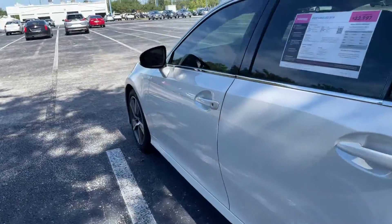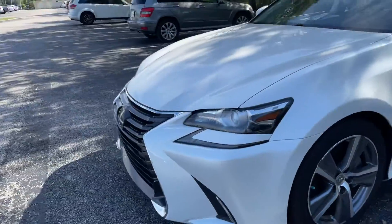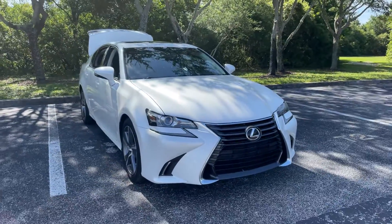This vehicle is powered by a 2 liter turbocharged engine, so it's fuel efficient and has power. And like all pre-owned vehicles at AutoNation Honda, it has a 5 day, 250 mile money back guarantee.